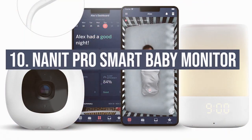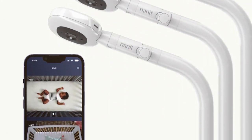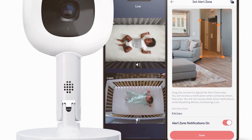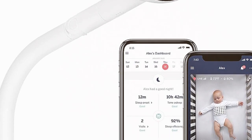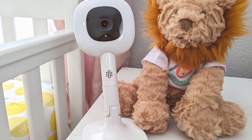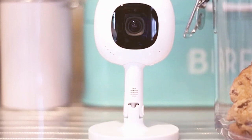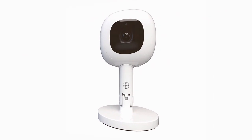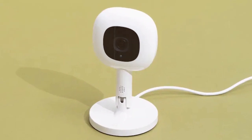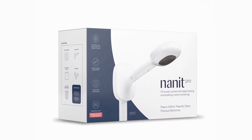Cracking the top 10 at number 10: the Nanit Pro Smart Baby Monitor. This isn't just a baby monitor — it's like having a high-tech babysitter. The HD video quality is top-notch and the sleep tracking features are next level. The two-way audio lets you soothe your baby with your voice, and the background audio option means you can hear your baby even when your phone screen is off. There's also temperature and humidity sensing. The only drawback: setup can be a bit fiddly and you'll want a strong Wi-Fi connection, but for tech-savvy parents the peace of mind is unbeatable.